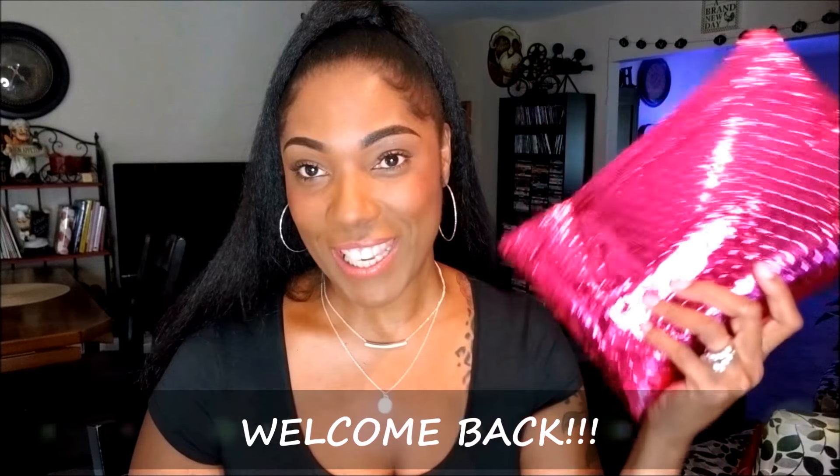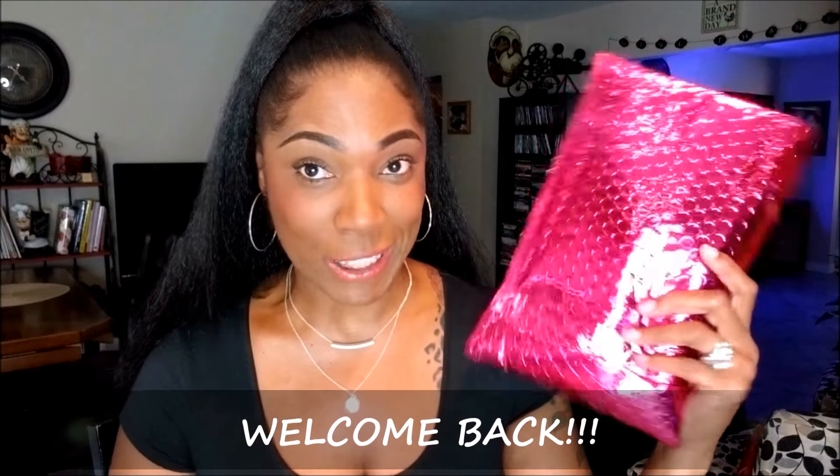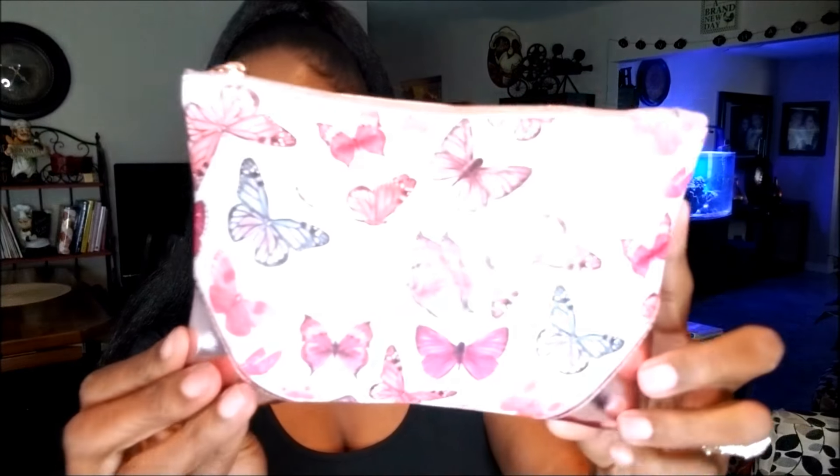Welcome back! It's that time of month again — got my Ipsy bag in the mail today, so let's go ahead and crack this open and see what we got. This is a pretty snazzy bag this month, very cute. It has cute little butterflies on here and nice little rose gold designs on the corners. It feels kind of like pleather material, so this is really cute. I might actually use this as my makeup bag.